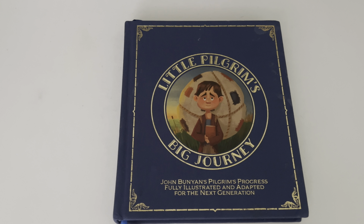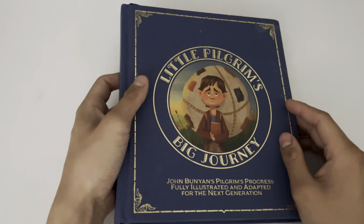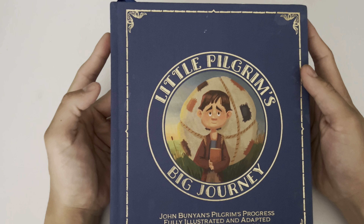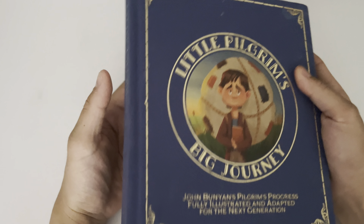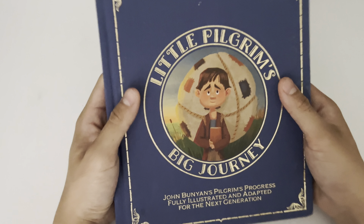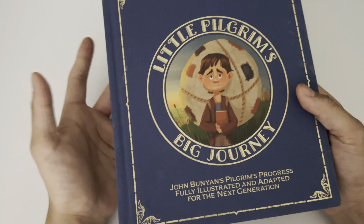Hey everybody, today we're going to be taking a look at this book called Little Pilgrim's Big Journey. To avoid any spoilers, I'm actually not going to be talking about the story — more or less the quality of this book model right here, as well as the images that are provided by it.